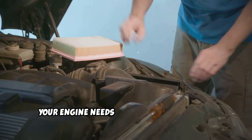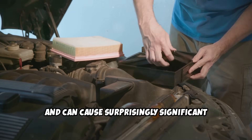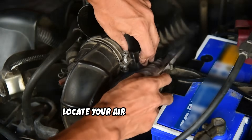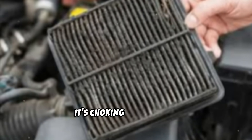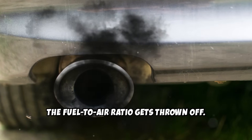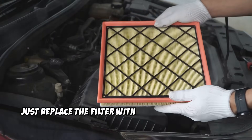Number five: dirty air filter. Your engine needs massive amounts of air to burn fuel efficiently, and a dirty air filter restricts this airflow and can cause surprisingly significant power loss. This is one of the easiest problems to diagnose and fix. Pop the hood, locate your air filter housing, and check if the filter looks dirty or clogged. If it's gray or black instead of white or light-colored, it's choking your engine. A dirty air filter causes gradual power loss, poor acceleration, and can even trigger black smoke because the fuel-to-air ratio gets thrown off — your engine is essentially suffocating. The fix costs about $20 and takes five minutes; just replace the filter with a quality replacement.